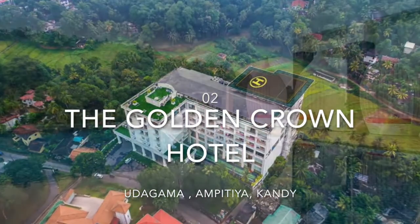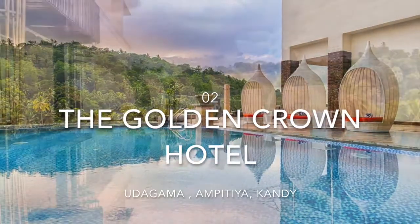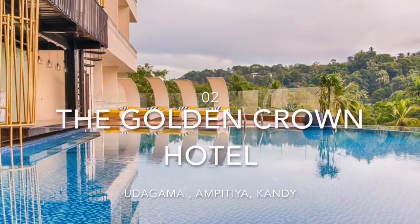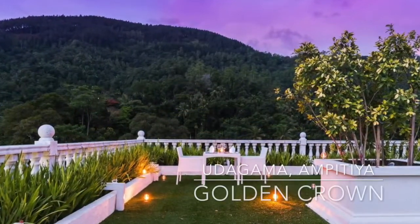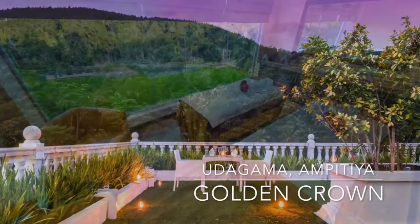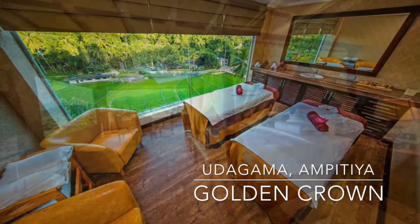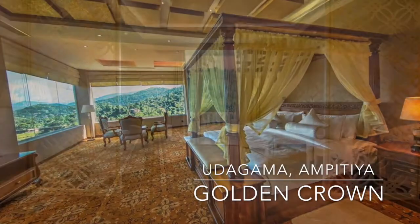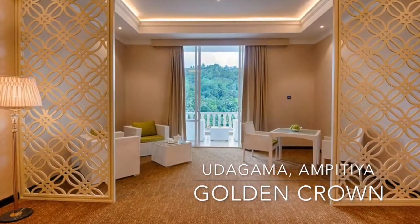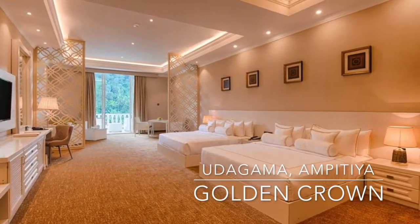The Golden Crown Hotel is a five-star hotel located in Ampitiya, Kandy. Surrounded by lush greens, the property is just a 10-minute drive away from the famous Temple of Sri Dalada Maligawa. The property features a swimming pool along with an infinity pool bar on the second floor with a picturesque view, where guests can relax sipping an exotic drink from the swim-up bar.